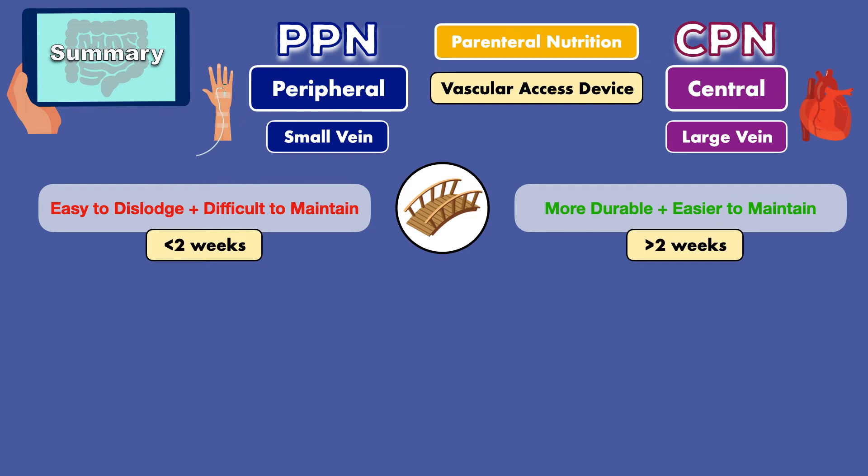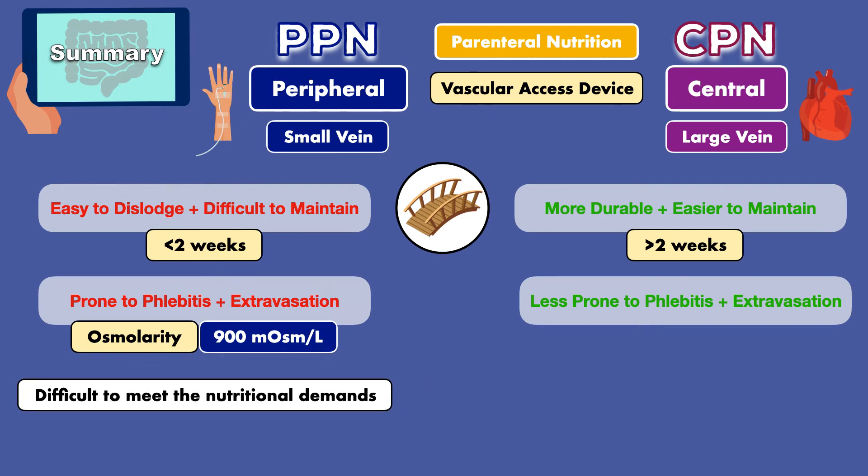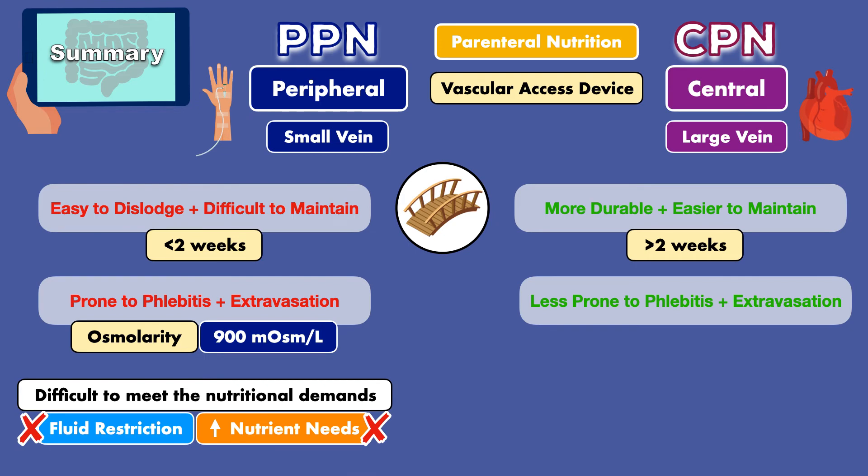Another difference is that peripheral catheters are more prone to complications like parenteral nutrition-induced phlebitis and extravasation. The primary reason is that a peripheral vein can only withstand a certain amount of osmolarity, or concentration of a solution. That level is near 900 milliosmoles per liter, and it is recommended that a PPN solution does not exceed this value. Since nutrients like dextrose, amino acids, and electrolytes contribute to osmolarity, this limitation makes it difficult to meet nutritional demands with PPN, particularly if the patient has a fluid restriction and/or high nutrient needs.